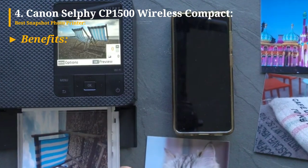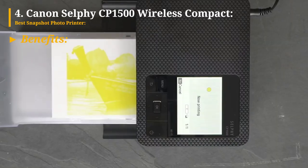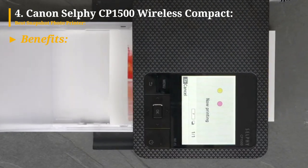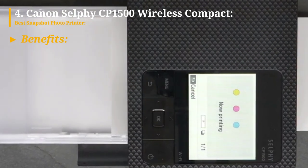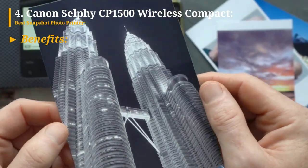Now let's explore the benefits of this printer. The printer consistently delivers solid photo print quality, ensuring impressive results. Running costs are low, particularly for 4-by-6-inch media, making it a cost-effective choice. It supports multiple paper sizes, and with the option of an inexpensive tray, it offers versatility.